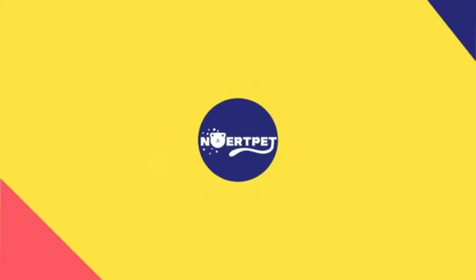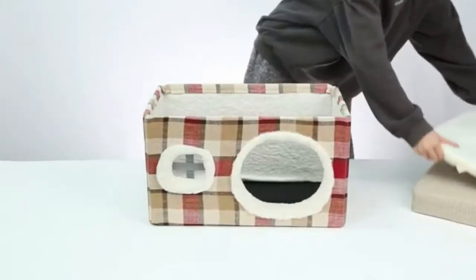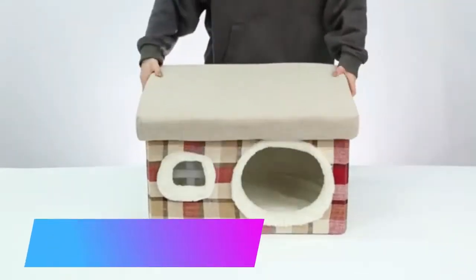Nortpet Cat House for Indoor Cats, Cat Bed, Cat Condo, Cat Hut, Cat Ottoman, Cat Cube, for kitten or large cats, with removable and washable soft cushion, super cute.